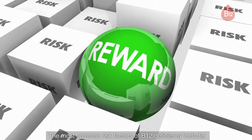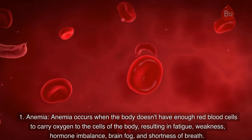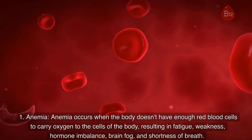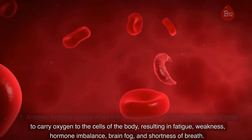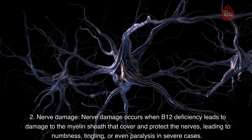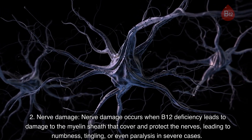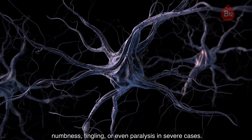The most common risk factors of B12 deficiency include: 1. Anemia. Anemia occurs when the body doesn't have enough red blood cells to carry oxygen to the cells of the body, resulting in fatigue, weakness, hormone imbalance, brain fog, and shortness of breath. 2. Nerve damage. Nerve damage occurs when B12 deficiency leads to damage to the myelin sheath that covers and protects the nerves, leading to numbness, tingling, or even paralysis in severe cases.